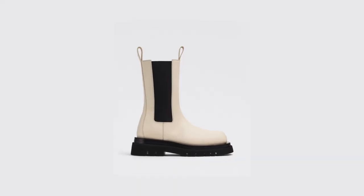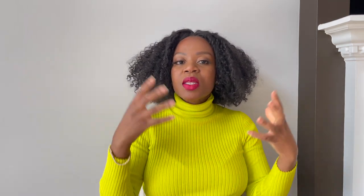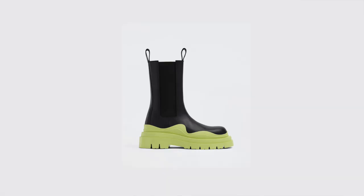I also thought about buying the Bottega Veneta lug boots. They're super cute and I know a bunch of people who love them, but I just didn't feel that way about them. In my mind, the Bottega Veneta lug boots were more of a Chelsea boot versus a traditional combat boot. To me, a combat boot is a boot that laces up. I also started liking the tire boot, but the Bottega Veneta tire boot is also a pull-on Chelsea boot. I was really determined to buy a lace-up combat boot.